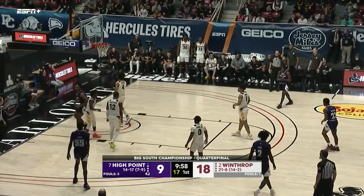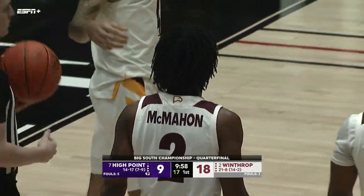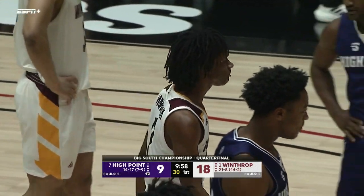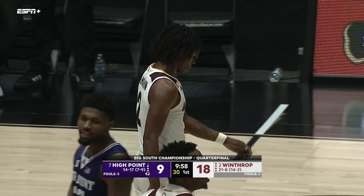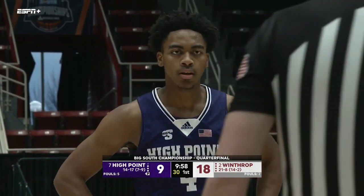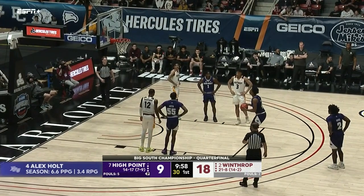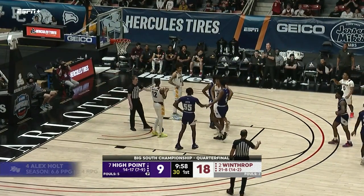Offensive rebound, quick pass underneath, and a foul. Great look by House inside trying to find Alex Holt — and we got a moment: Alex Holt. The other night against Hampton he had 13 points and nine rebounds off the bench. He came alive doing a really good job of just battling for the entire game, using that motor of his to create more opportunities for his team.